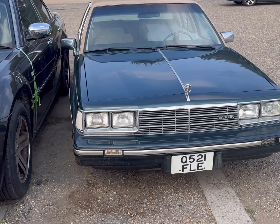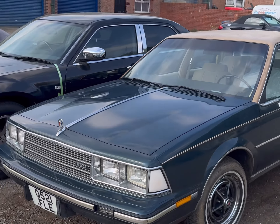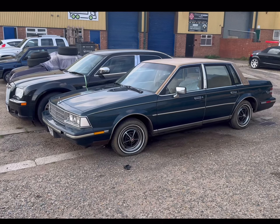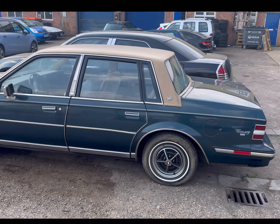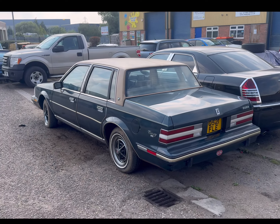Right, here we have it. Let's turn this round. This is a 1982 Buick Century 2.8 petrol V6.